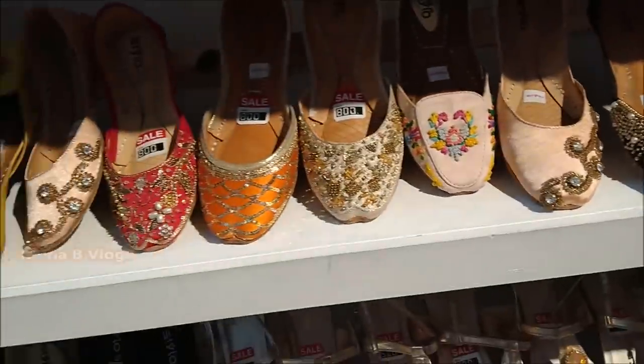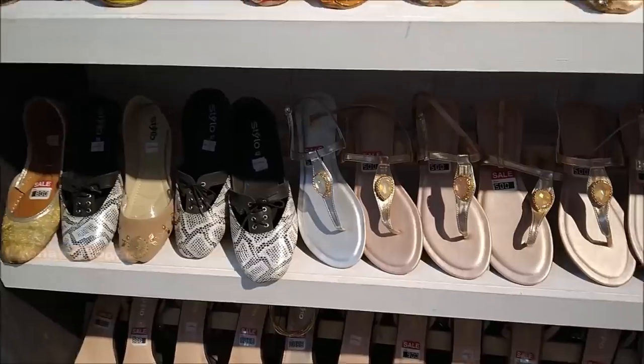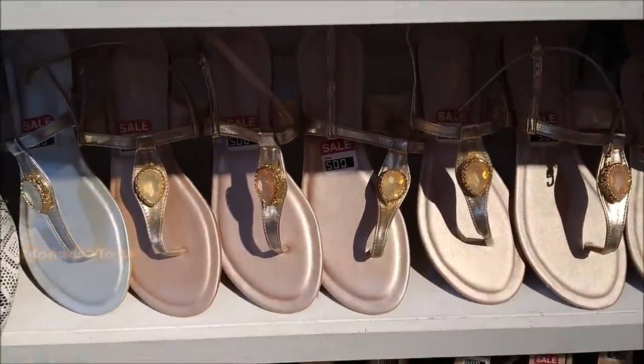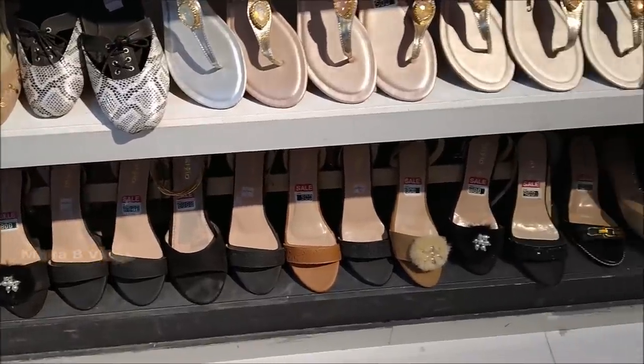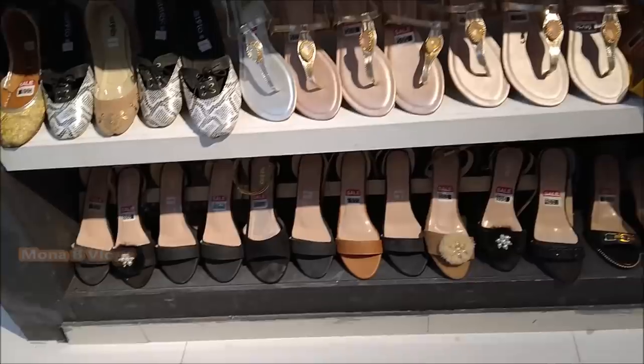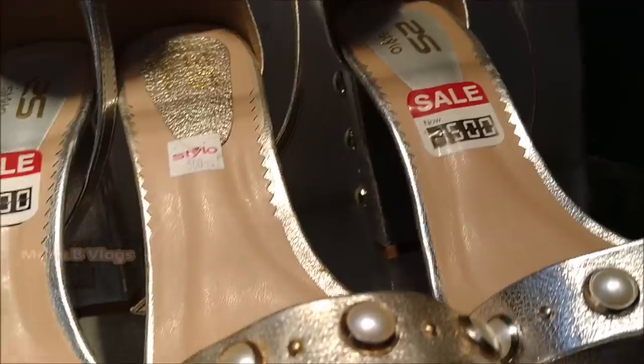Here you can get 500, 600, 700, 800 — and here you can also see a collection of sandals. The sandals are available at mostly the same price, but most are around 500, and the collection is available in a very good way.